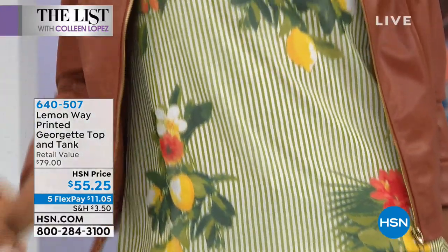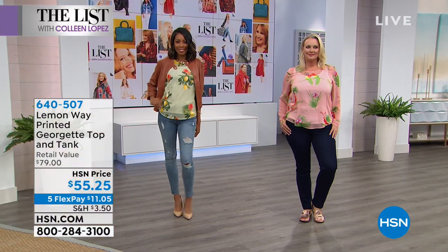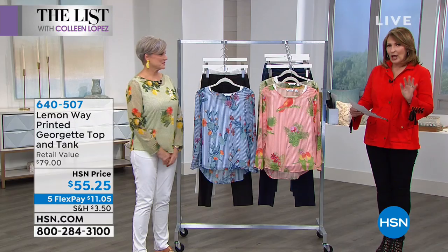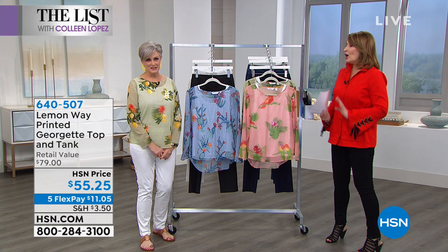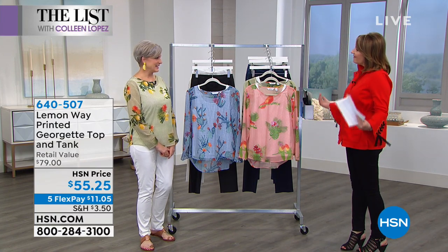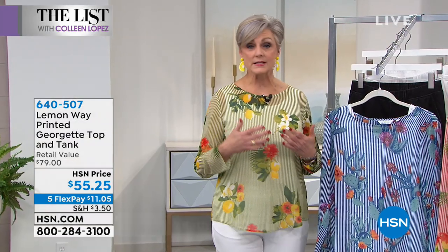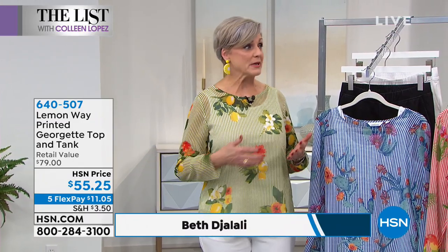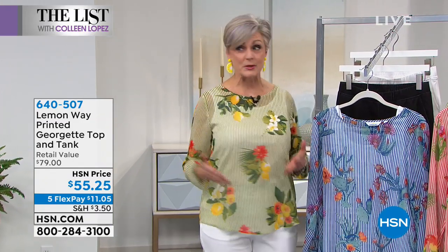We have Beth Jalali here. Beth is a style blogger. Her website is Style at a Certain Age, and she gives the best advice on how to always look fabulous, always look and feel your best. And Lemon Waste seemed like the perfect fit for you, right?